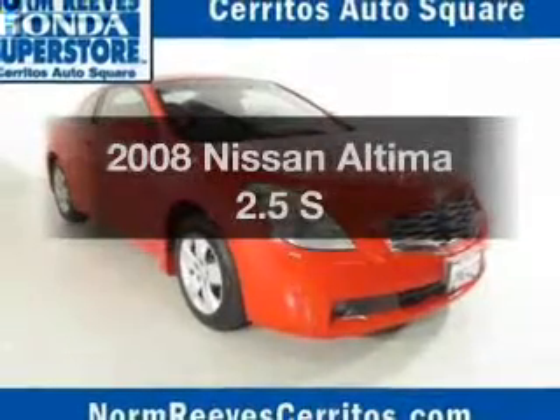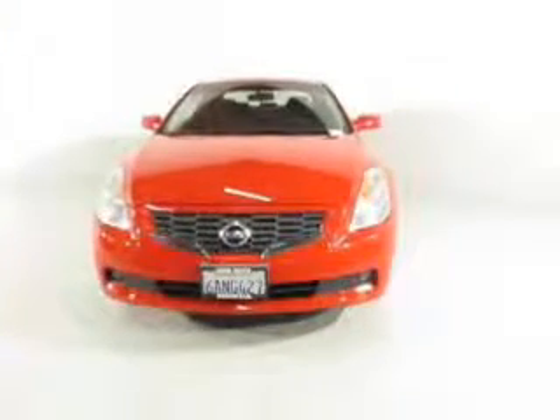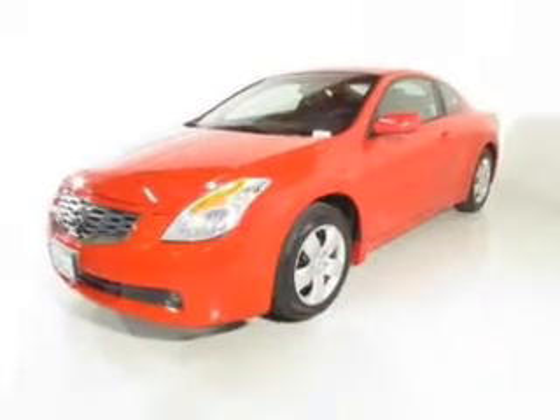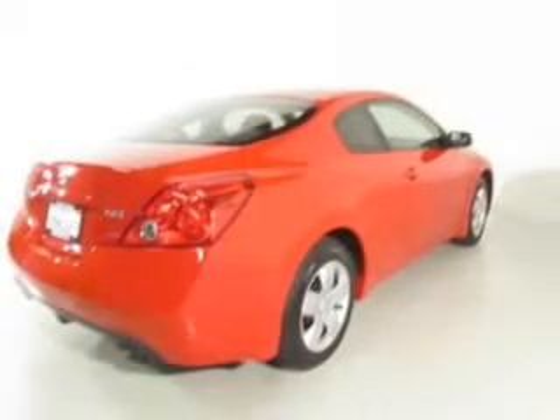Check out this 2008 Nissan Altima — this is the set of wheels you've been looking for. The powertrain includes front wheel drive with an efficient four-cylinder engine connected to a manual transmission that'll keep you in touch with your vehicle. Premium wheels give a more luxurious look, and you can brake safely with the anti-lock braking system.